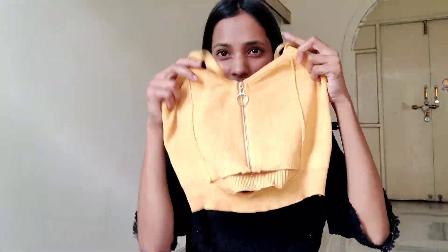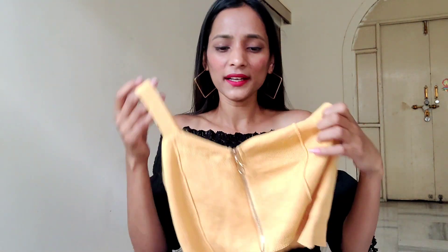Next piece of clothing is this yellow tiny crop top. It has a cut at the front which makes it look more like a party outfit, but it can also be used casually — it's all about how you style it. When I want to style it casually I wear it with flare pants and all, but for this party outfit I will style it with my rugged jeans.